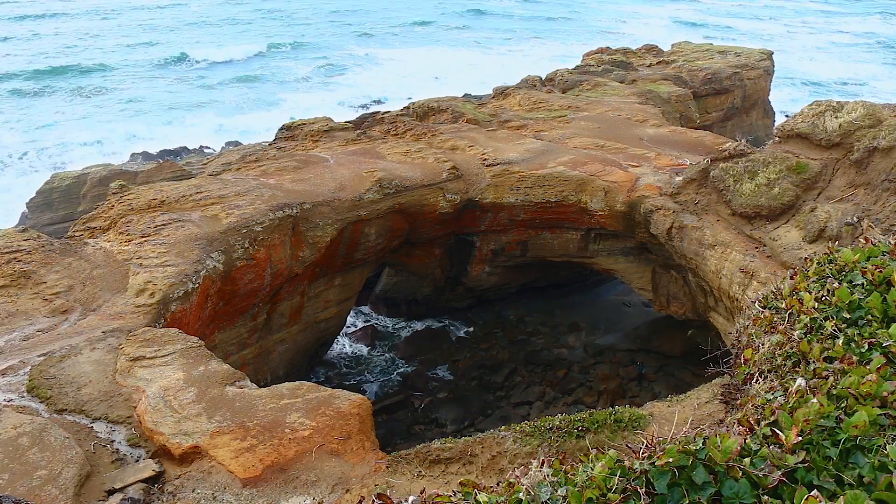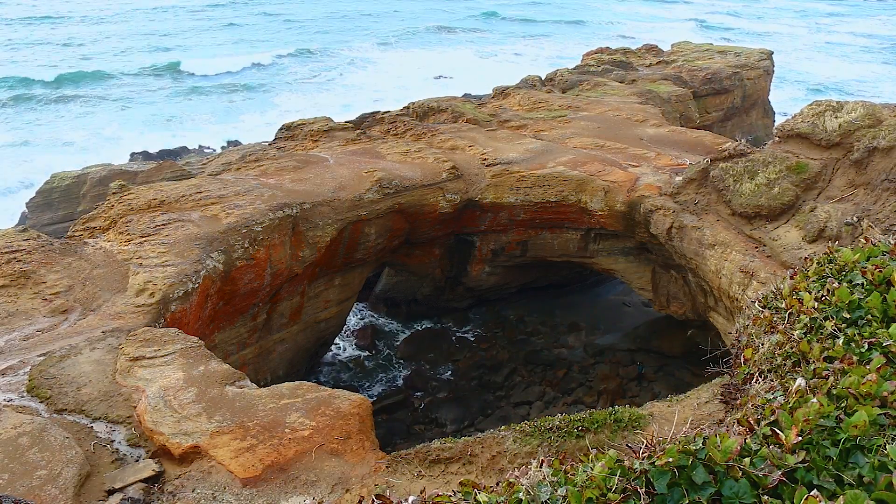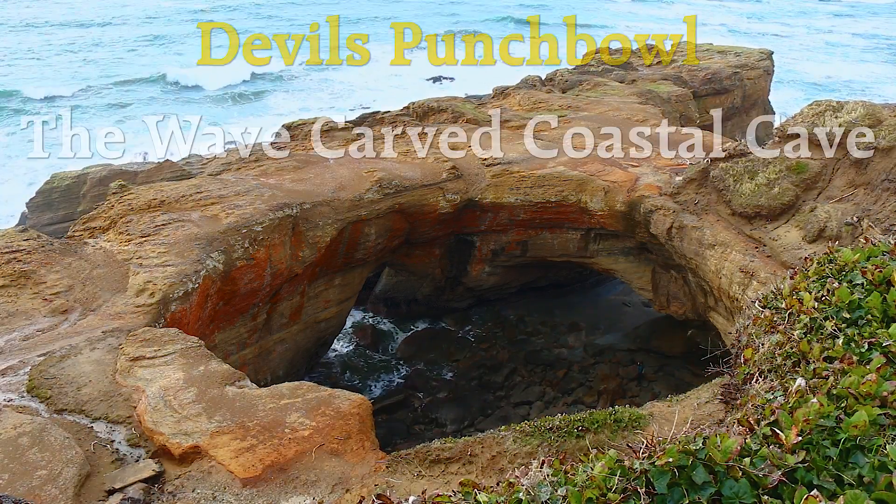In this video, we will be exploring Devil's Punchbowl, the wave-carved coastal cave.